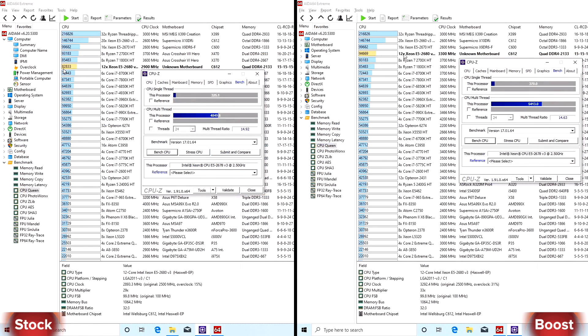Next test is CPU Queen. In stock the CPU has 82,833 points, in boost 94,669 points. In stock we have for single core 325 points and multi-core 4849 points. In boost, single core 370 points and multi-core 5413 points.